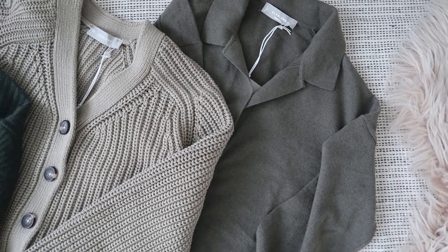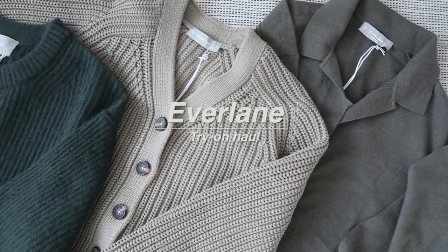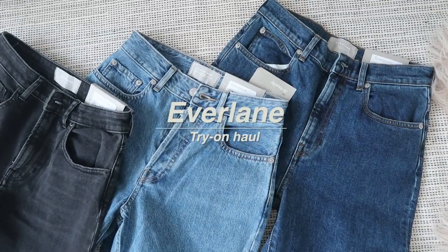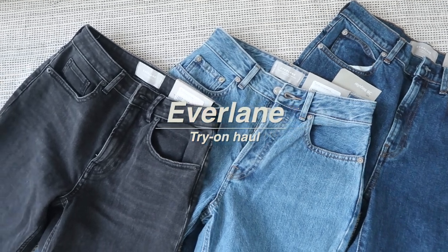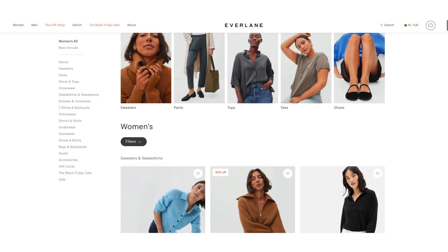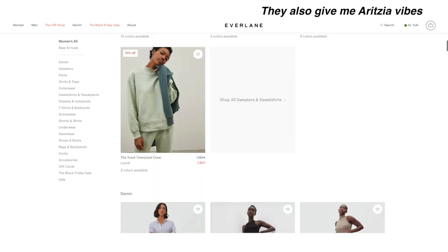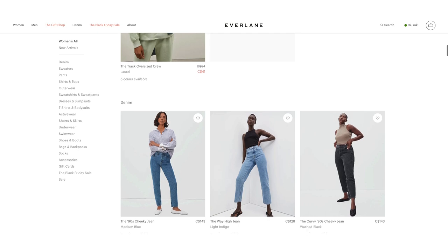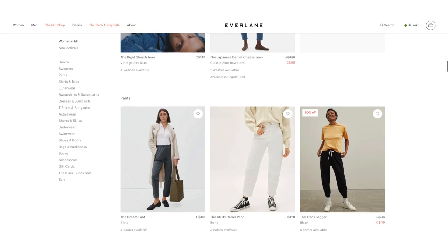Hey guys! Welcome or welcome back to my channel. Hope you're all doing well. This is an unsponsored Everlane review. I've wanted to try Everlane for a while now as they focus on high quality basics and I love wearing basics. They also market themselves as a brand that focuses on using high quality materials. So today, similar to my other videos, I'm going to be giving you guys my honest review about whether it lives up to that expectation and whether Everlane items are worth it.